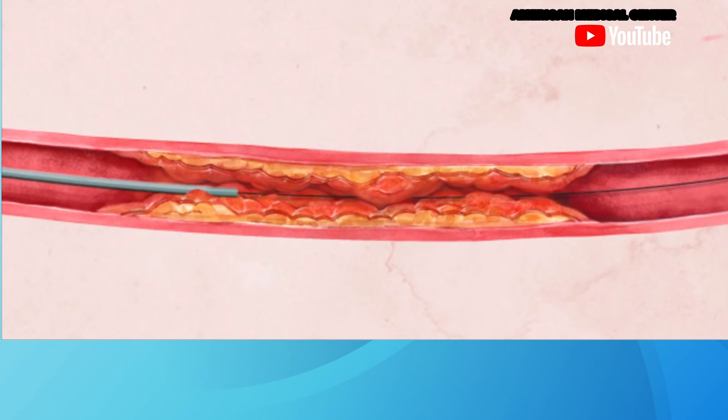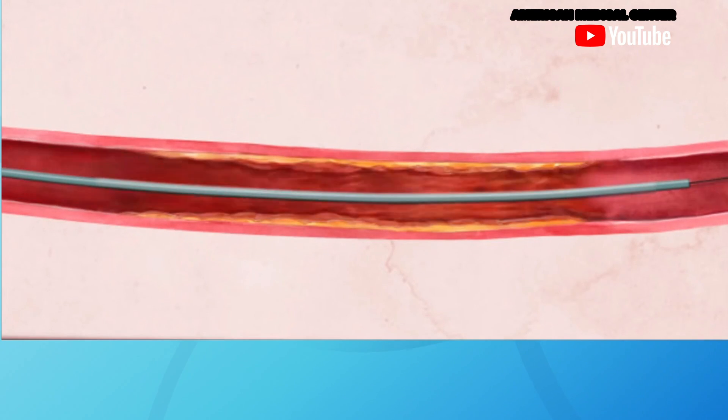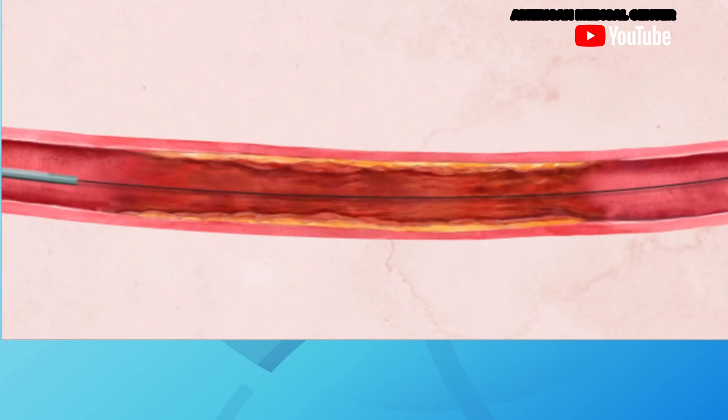Currently, treatment is angioplasty — using a balloon to press the plaque to the walls of the artery. While it works well in the thigh, it's not so great below the knee. When you do angioplasty, as soon as you take the balloon down and remove it, you get significant recoil and the blockage comes back.